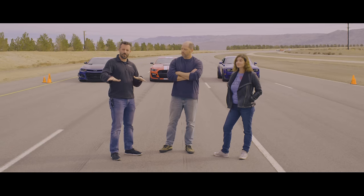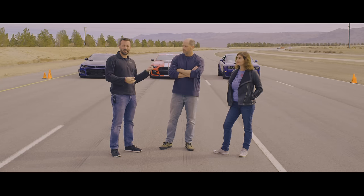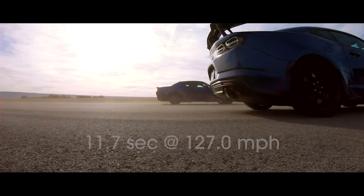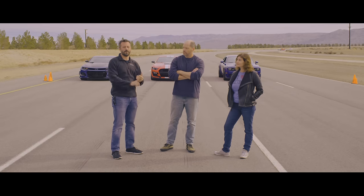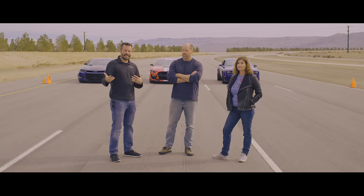Testing acceleration on a street surface has some flaws, especially with cars this powerful. But the interesting thing is, we actually replicated our test results that we got at our test track. And I believe if you were to go to a drag strip with these cars and put them on a prepped surface and put drag radials on them, they'd go faster, but the placement would probably remain the same.